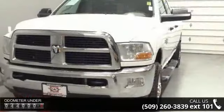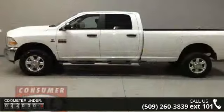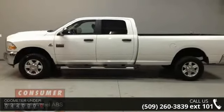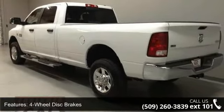4-wheel ABS, 4-wheel disc brakes, 4x4, adjustable steering wheel, auto-off headlights, auxiliary PWR outlet, child safety locks, cruise control, diesel and dual rear wheels.